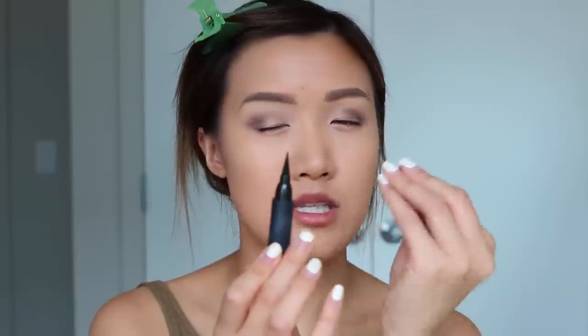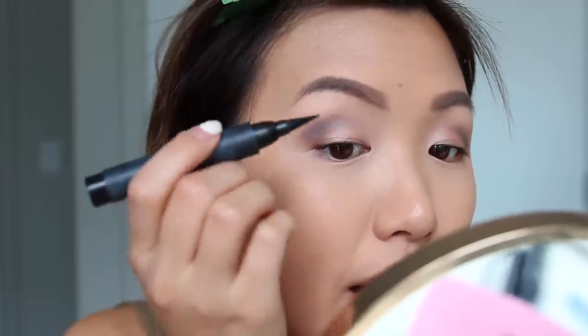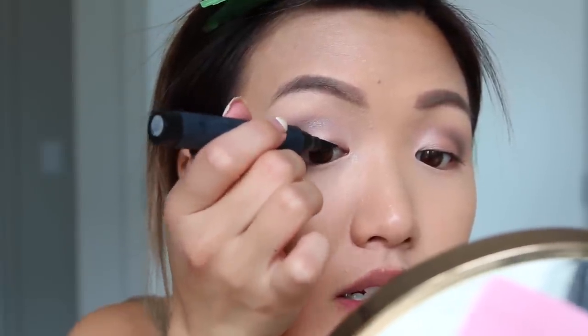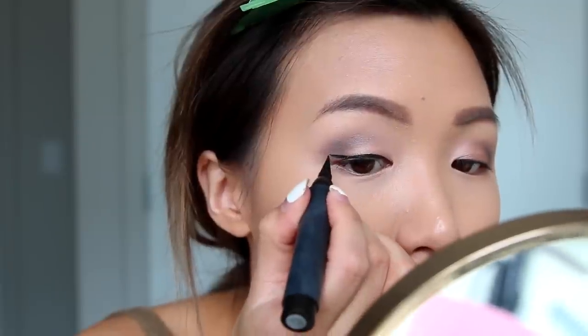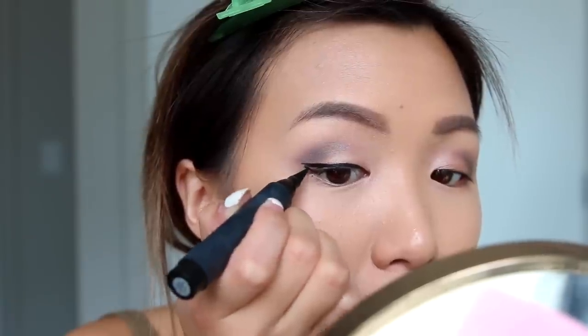Now I'm gonna do my eyeliner. I love this e.l.f. Intense Ink Liner — it works so good, it stays on all day, and the tip is just the perfect tip. What I like to do, since I left out that gap I mentioned earlier, is just fill it in with eyeliner. I like to get really close to my lash line and use the side of the eyeliner to kind of fill it in — that way it makes it easier. And then you just make that wing and fill it in.